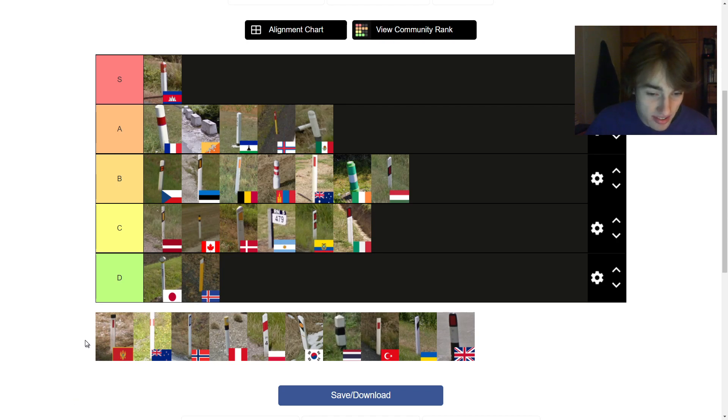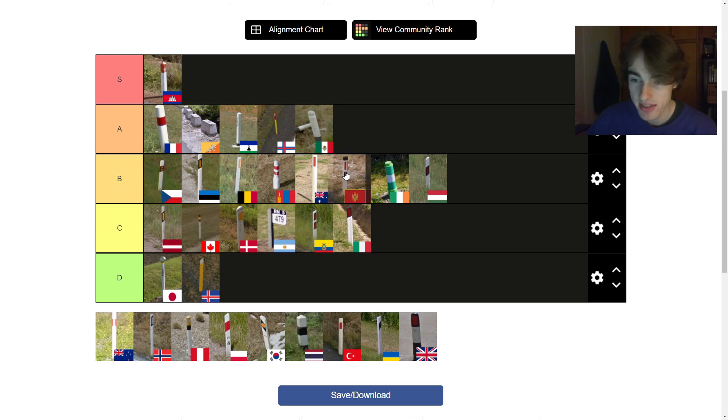Now we're looking at the Montenegrin one — also used in Austria and Serbia. A bunch of different countries use this blacktop bollard. I think it looks kind of cool. I'm torn about whether I actually like it better than Australia or not. I think I'm going to put it with the Aussie one, maybe just in front, because I think the blacktop is iconic and it does look good on the roadside.